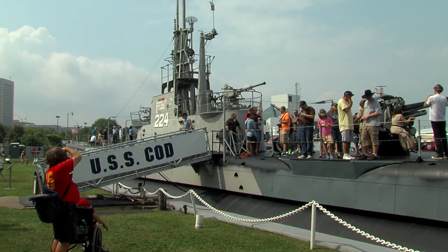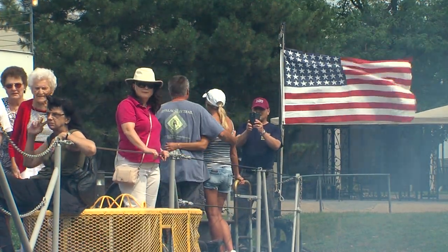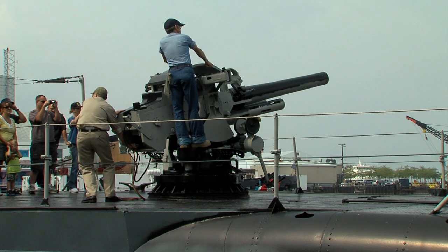Today we're honoring the men and women of American industry who built USS COD 70 years ago. We're firing our deck gun on the hour.